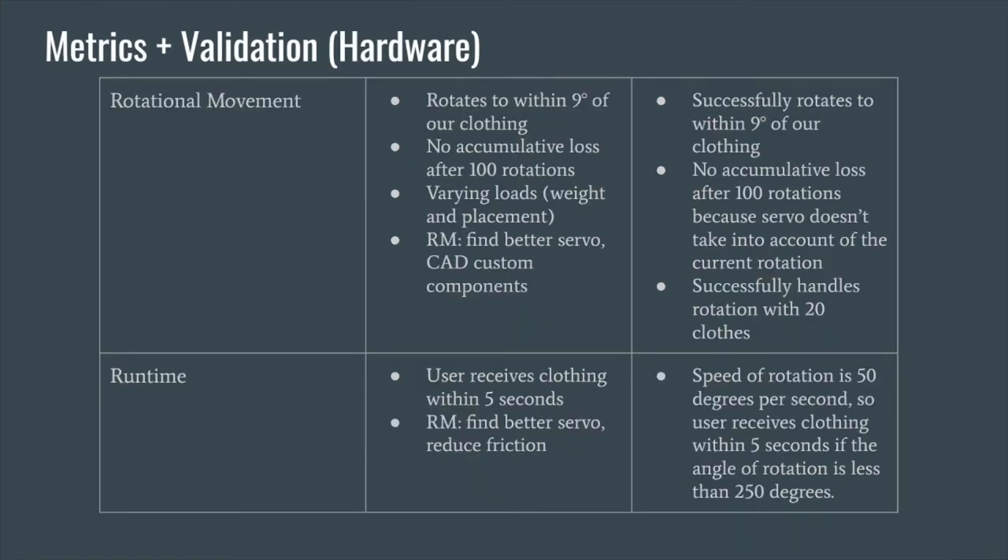On the hardware side, after rotating with 20 clothes on the rack, we were able to successfully rotate to within 9 degrees of each clothing article. In addition, we found that there was no accumulative loss after 100 rotations due to the nature of the servo we chose. We successfully passed our initial metrics for rotational movement. For the runtime, we found our servo ran at 50 degrees per second, meaning within 5 seconds we could only rotate 250 degrees, and the max time to reach an article of clothing was around 7 seconds. This didn't meet our initial metric, but we were still able to reach about 70% of the clothing within our timeframe, which we consider good for most use cases.